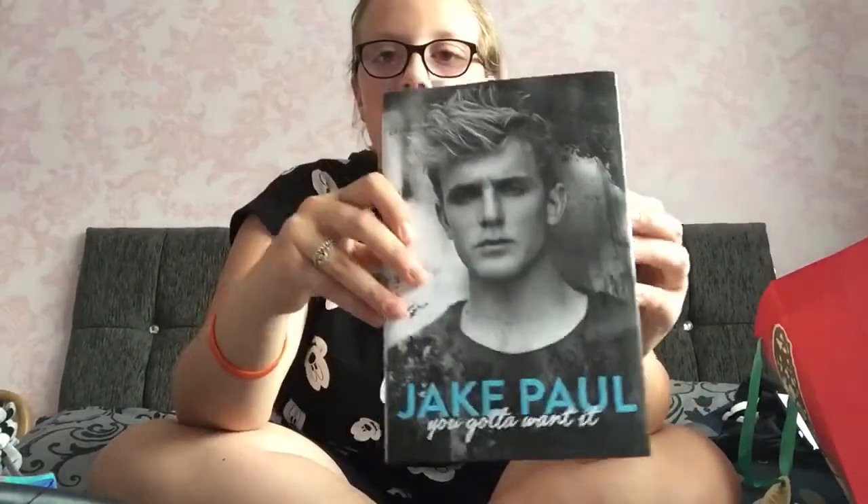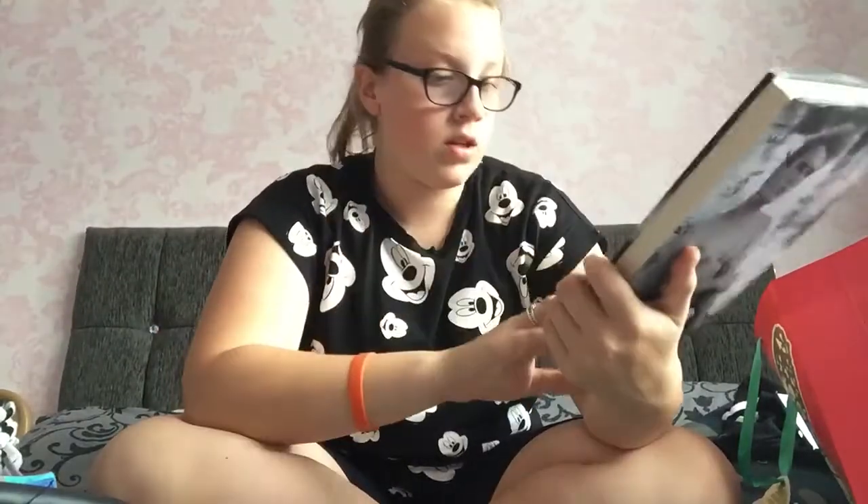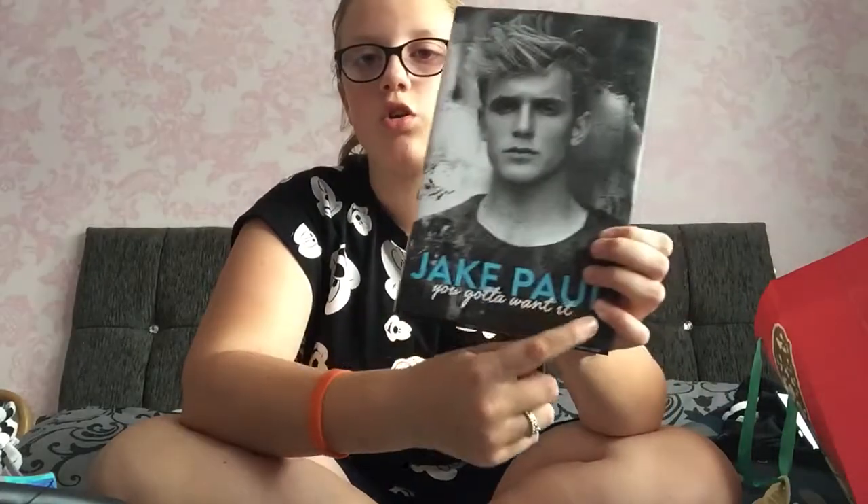Next is my favourite YouTuber Jake Paul's book, which is called 'You've Gotta Want It.' I really like Jake Paul and I'm glad I got it. I also got some pens from my sister for school, and I got spare grips for my scooter — the turquoise ones are really nice and I've already swapped them on.